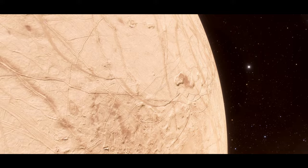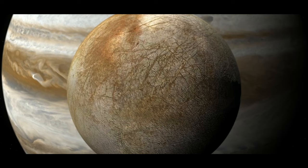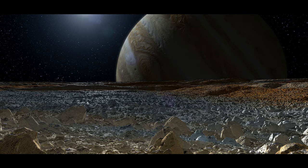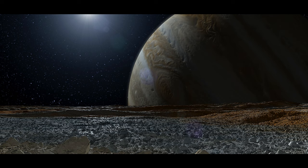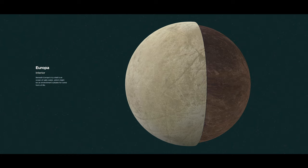This surface composition may hold clues to the moon's potential as a habitable world. The moon's ice shell is probably 10 to 15 miles, or 15 to 25 kilometers thick, and sits atop a salty ocean of liquid water. Unlike Earth's rocky crust, Europa's surface is almost entirely rock-hard water ice with a small fraction of briny material and perhaps organics mixed in. The global ocean of salty liquid water beneath Europa's icy crust is estimated to be 40 to 100 miles or 60 to 150 kilometers deep, and contains more than twice as much water as all of Earth's oceans combined.